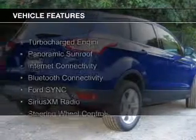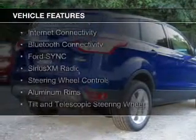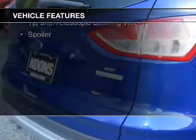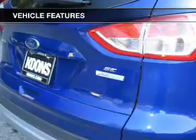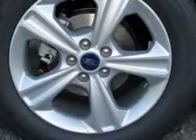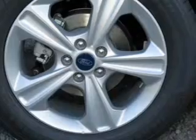The features include a turbocharger, a panoramic sunroof, internet connectivity, Bluetooth connectivity, Ford Sync voice activation, Sirius XM satellite radio, steering wheel controls, aluminum rims, a tilt and telescopic steering wheel, and a spoiler.